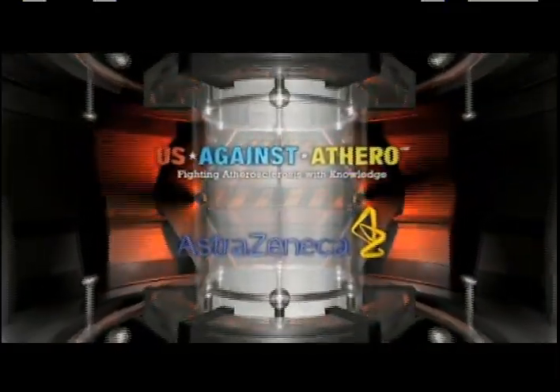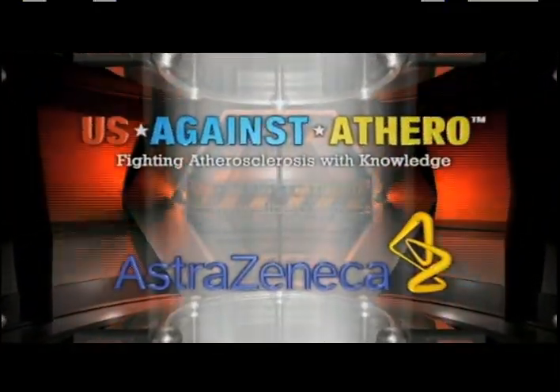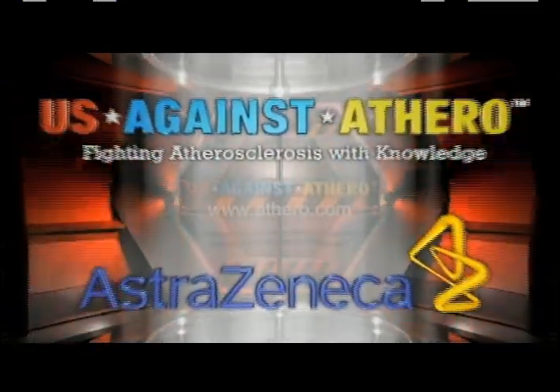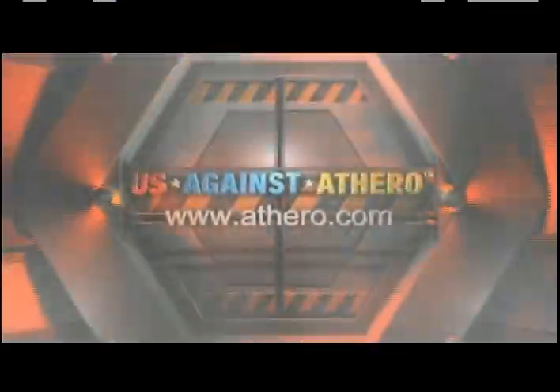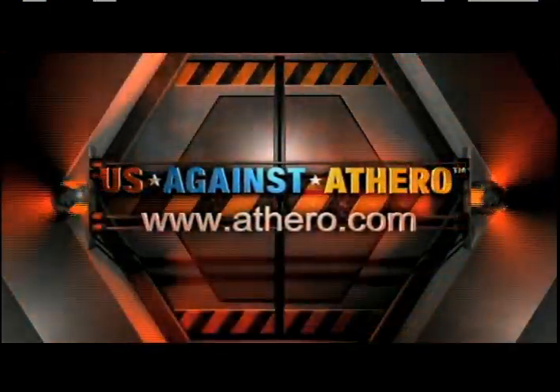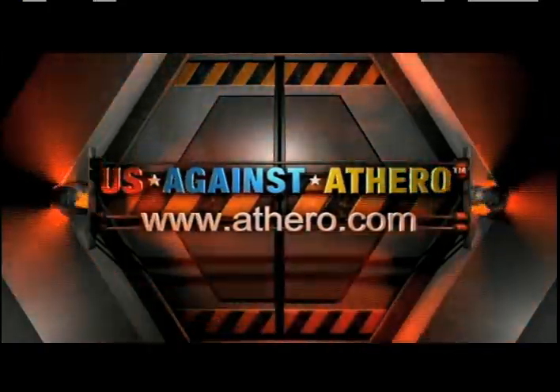Us Against Athero, brought to you by AstraZeneca, is a movement to spread national awareness of atherosclerosis and empower people with the knowledge they need to improve the health of their arteries. For more information or to share this program with someone you care about, please visit www.athero.com.